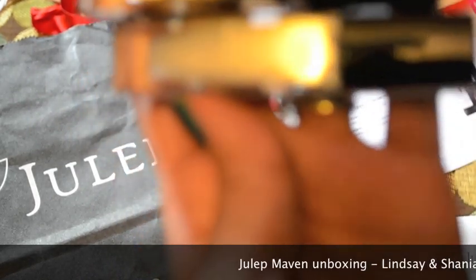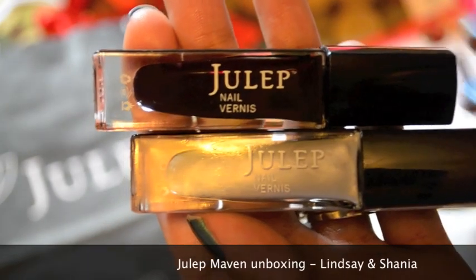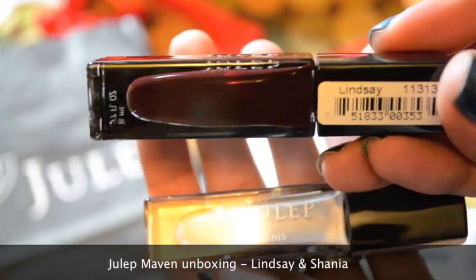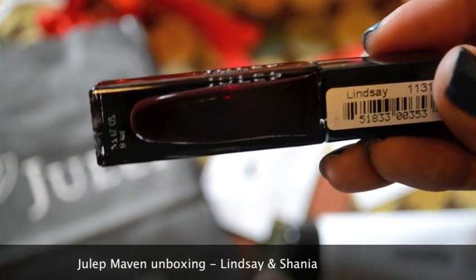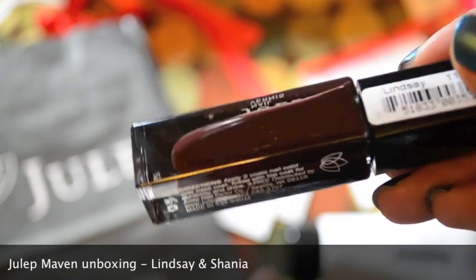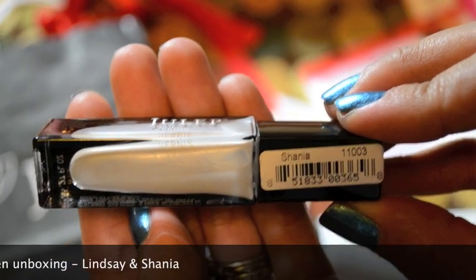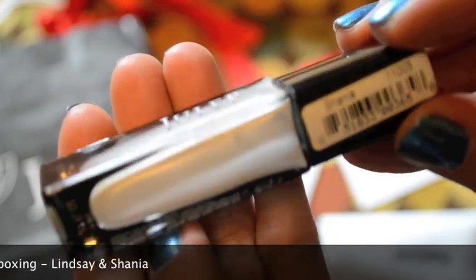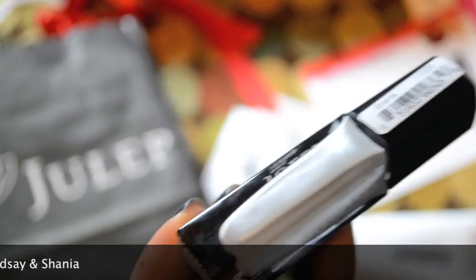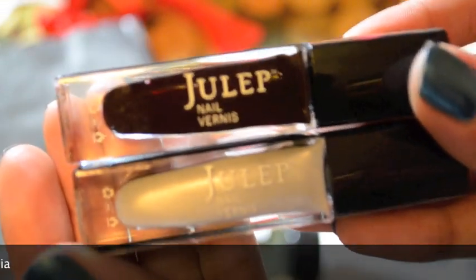The two nail polish colors I got were Lindsay and Shania. Lindsay is a dark, deep burgundy color — I'm really excited to use this because it's something I would actually wear. The other color is Shania, a pearly silver champagne color. It kind of looks white at first, but it's a shimmery silver. I like both of these colors, and they really got it right based on what I'd be interested in.